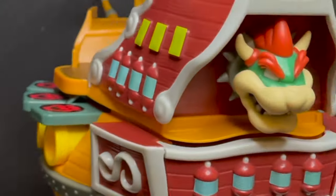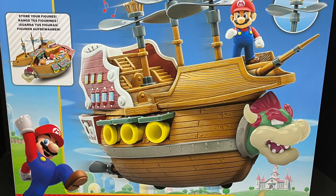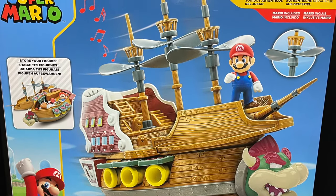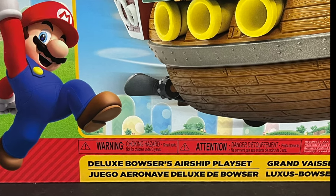Today on Toy Shiz, we've finally caught up with that pesky Super Mario Bros. 3 airship. Let's talk toys. Welcome back everyone, Toy Shiz here, and I am back yet again to give you guys another fresh look, courtesy of my friends over at Jax Pacific. Today, very excited for this — this is their brand new deluxe Bowser's Airship playset.